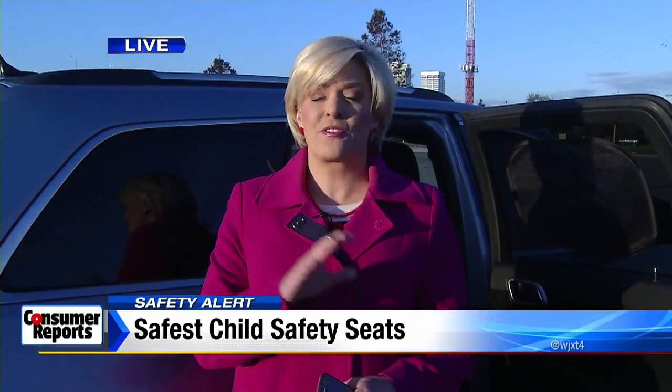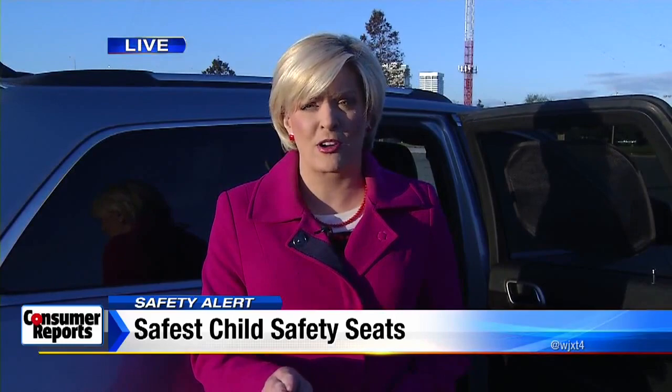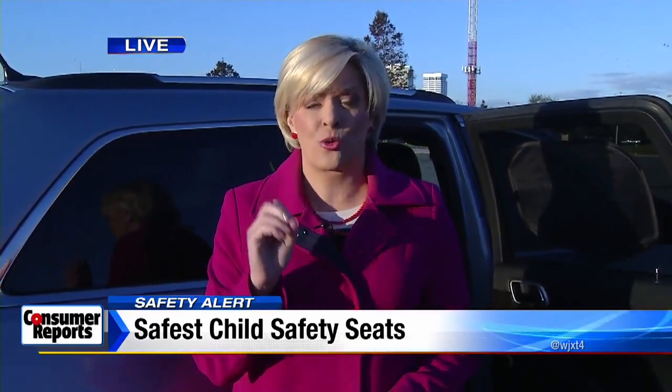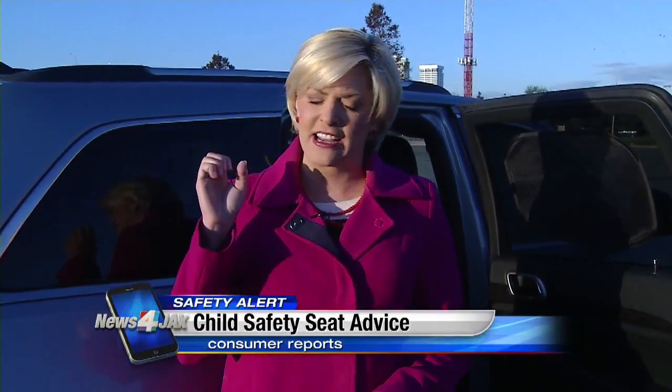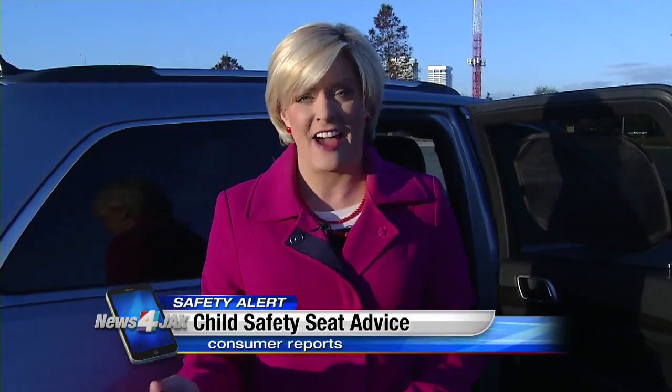Both of those best buy car seats were found on Amazon's website as well as Walmart's website. It's very important that your car seat is installed correctly. Go to SafeKids.org because there are lots of places where they will check the safety seat inside your vehicle to make sure it is installed properly. When you go and have that seat checked, a lot of times you are very surprised to learn that you did not have it in properly, so it is very important that you get that checked.